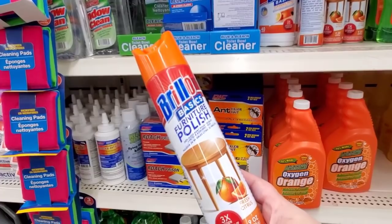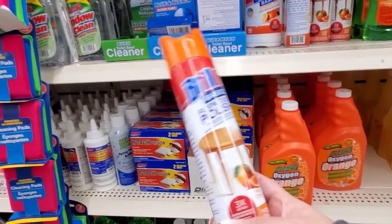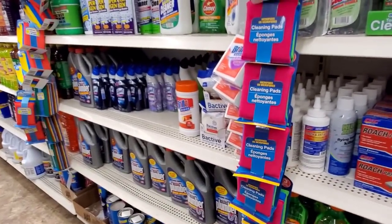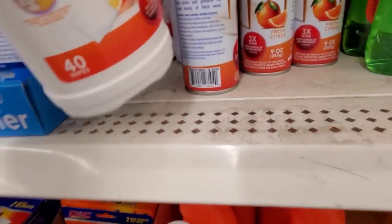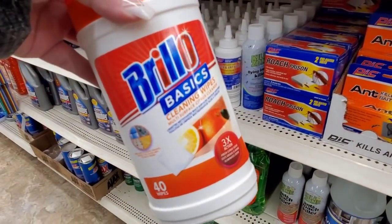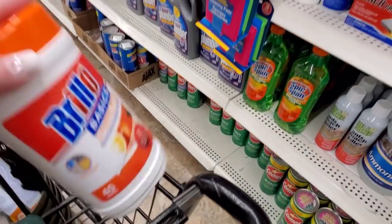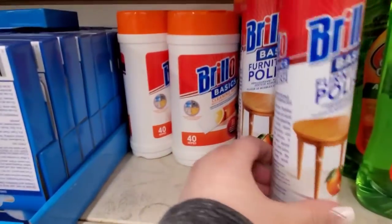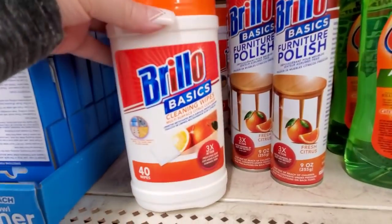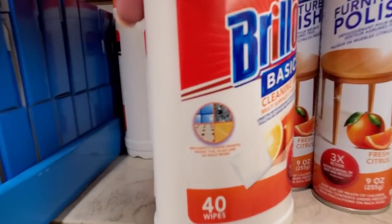Brillo furniture polish — why do I feel like I haven't seen this before? It feels new. I'm going to grab one. And these too — Brillo basics spray starch. I feel like we saw this before but it hasn't been out in a while. I'm getting them — I'll get like four, I think. It's probably not going to be back on the shelves; cleans all these surfaces. So I'm going to grab four.